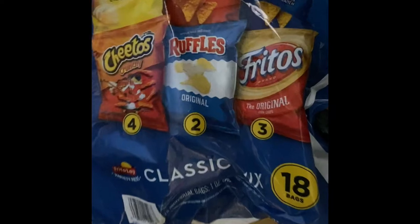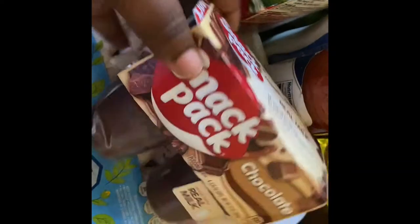We have donuts, more toaster strudels, another bag of grapes, more chicken drumsticks, another bag of hot sauce, and ranch dressing.